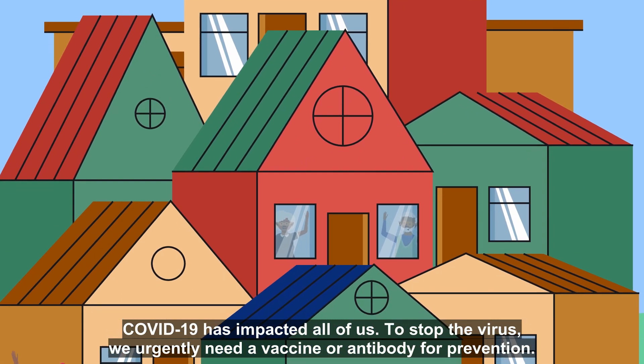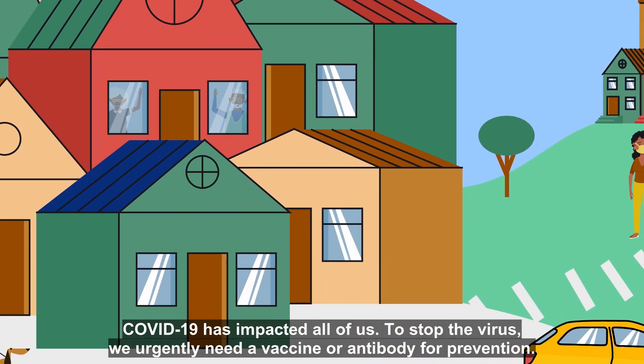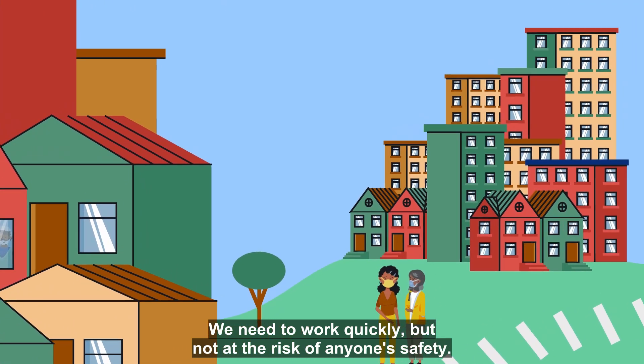COVID-19 has impacted all of us. To stop the virus, we urgently need a vaccine or antibody for prevention. We need to work quickly, but not at the risk of anyone's safety.